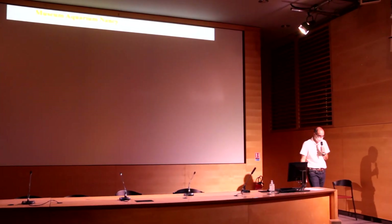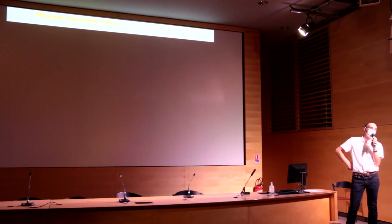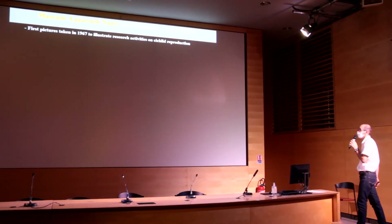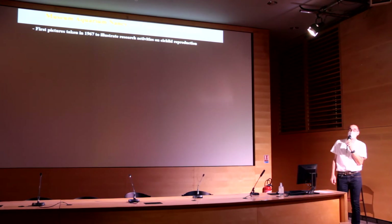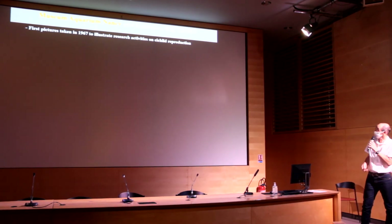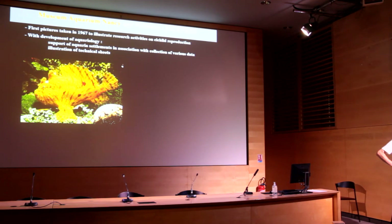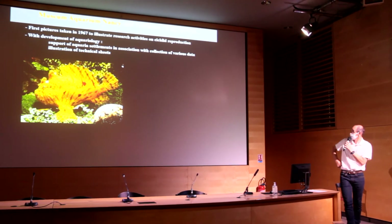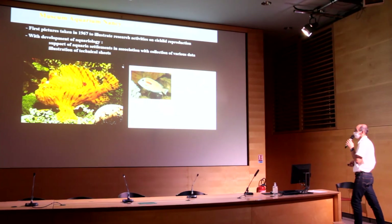I now come to the interaction with FishBase. Many potentially interesting pieces of information are available in aquariums. First, I will talk about pictures. In the case of the Museum Aquarium of Nancy, the first pictures were taken from 1967 to illustrate research activities — first on the reproductive behavior of cichlids, but also pictures used to document aquaria tank evolution, in association with data on behavior, swimming, coloration, and so on. These pictures were also used as illustrations of technical sheets in aquariology, published by Denis Terver.